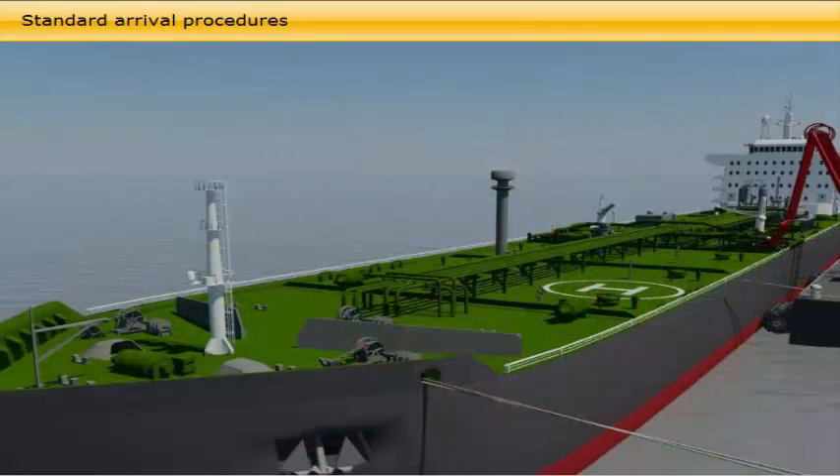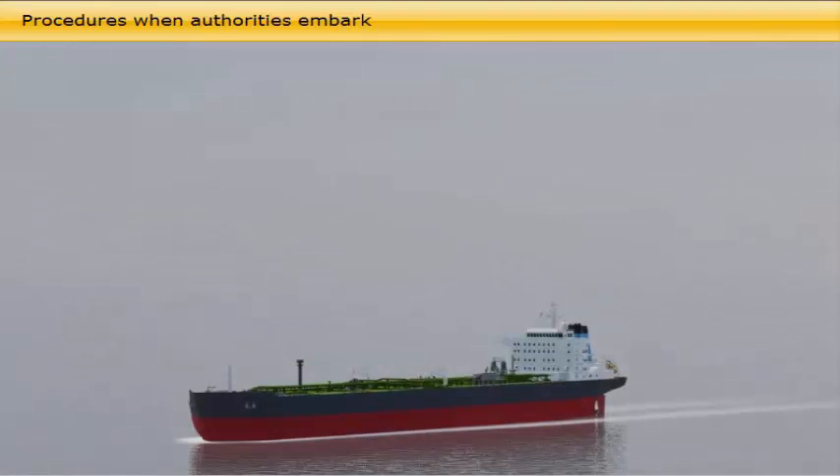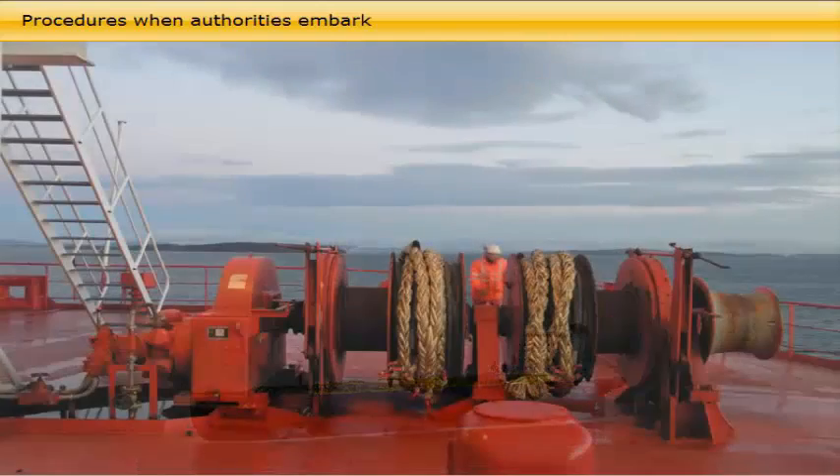When well moored and the pilot and tugboats are off, the security checkpoint is established at the gangway and the vessel's port watch system enters into force. When the vessel is cleared by quarantine and customs authorities, the loading master or terminal representative and cargo surveyors board the vessel. The cargo surveyors represent the shippers and cargo owners or charterers.